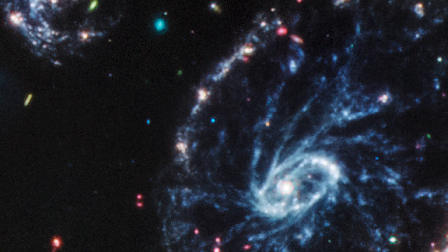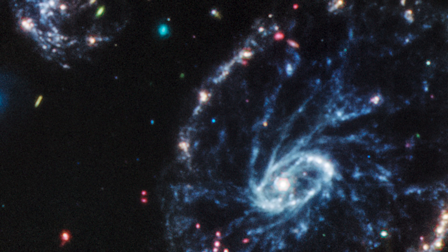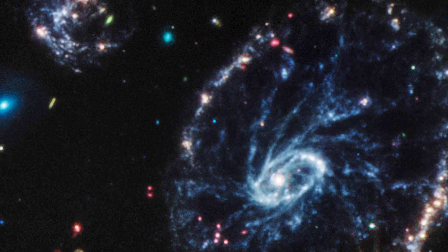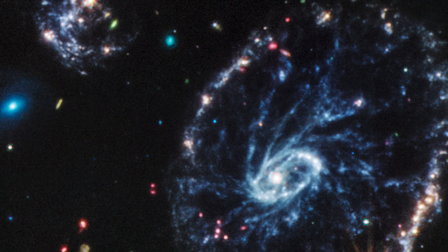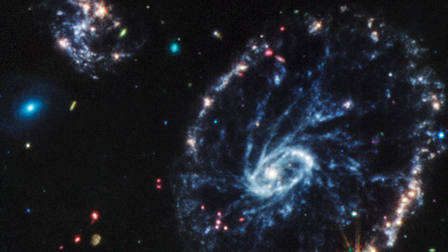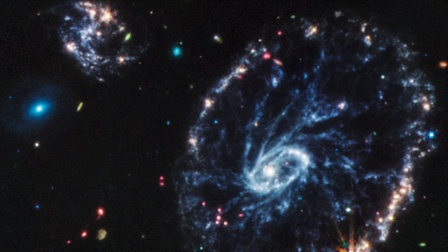Meanwhile, MIRI was able to learn more about the galaxy's dust. It discovered areas rich in hydrocarbons and other chemical components, as well as silicate dust, which is identical to much of the dust on Earth. These areas create numerous spiraling spokes, leading to the Cartwheel Galaxy's name.